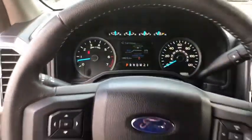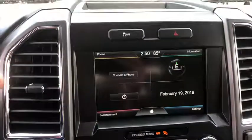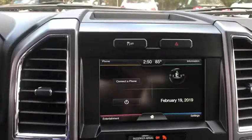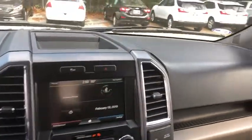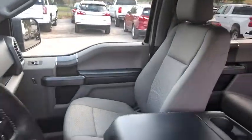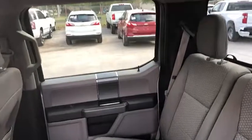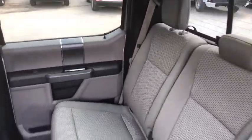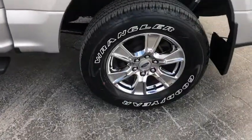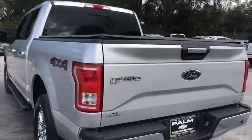Tachometer, front reading lamps, tilt steering wheel, driver vanity mirror. Come see the car for yourself. We'll see you next time.